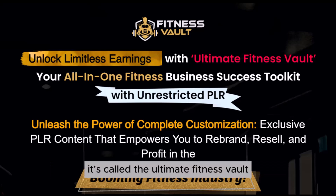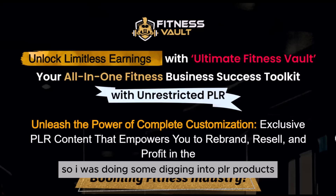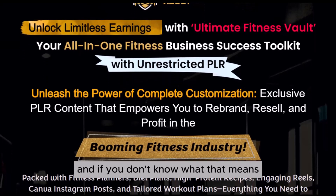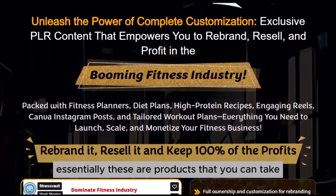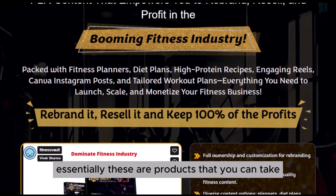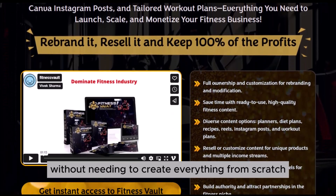It's called the Ultimate Fitness Vault and this bundle is packed with everything you need to level up. I was doing some digging into PLR products — if you don't know what that means, PLR stands for private label rights. Essentially, these are products that you can take, customize, and sell as your own without needing to create everything from scratch.